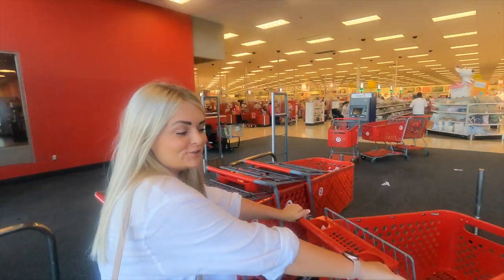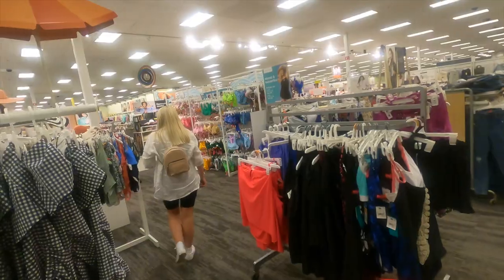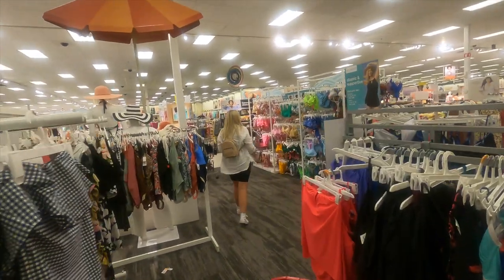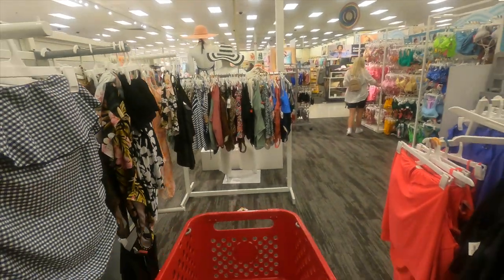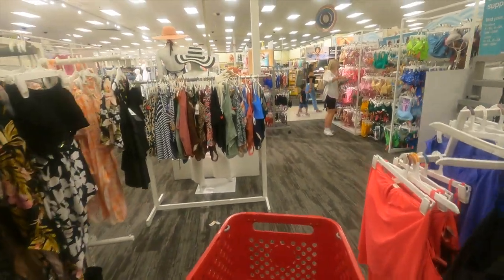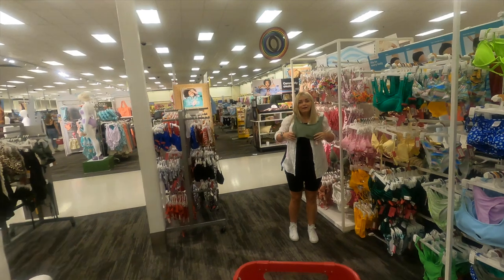I've been dreaming about Target for weeks and we're finally here! I can shop till we drop. Here we find Ellie in her natural habitat going shopping — completely at home.